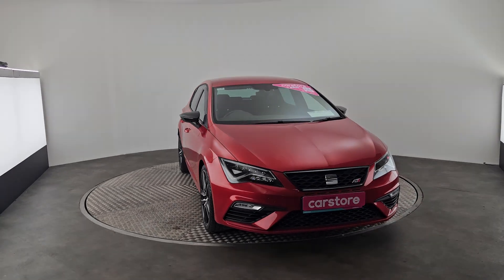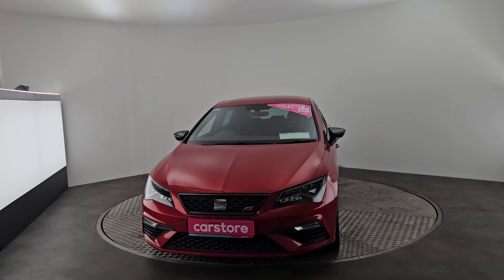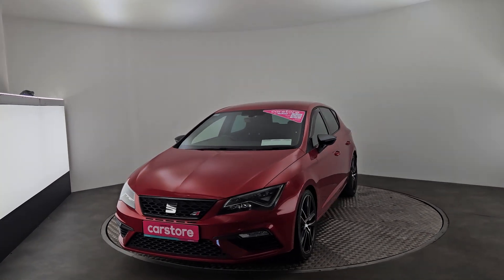Hello, it's Evan here from Kiri's Car Store in Cork. Today we just got in a beautiful 2017 red Seat Cupra.